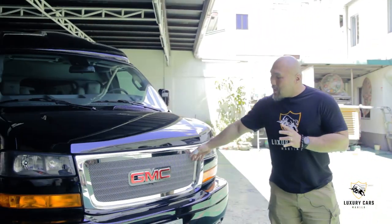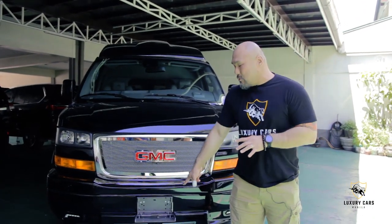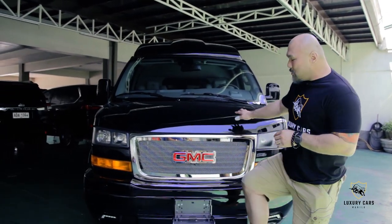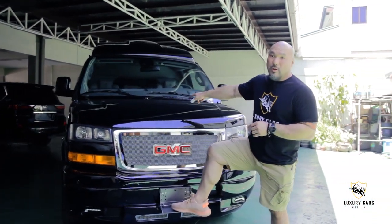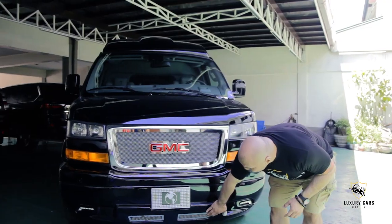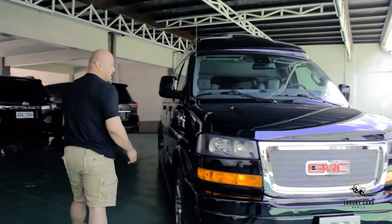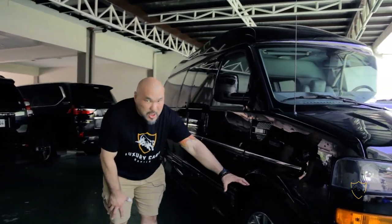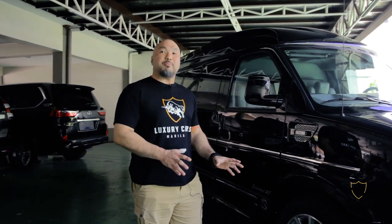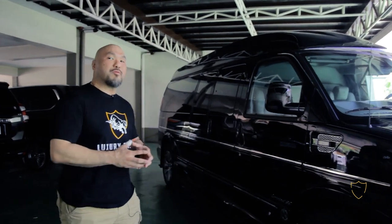It has the standard upgraded mesh grille. People keep asking what this thing is — it's actually a step board, so when you're cleaning the window you don't have to get a ladder. It has the mesh grille upgrade. It has the 20-inch wheels — they're factory from GMC and they're matched perfectly for this van to give you the best ride and comfort even on Manila's rough roads.